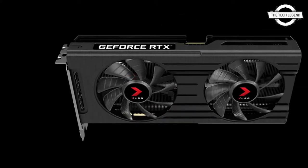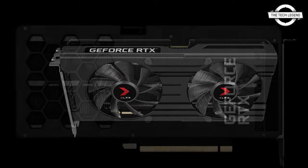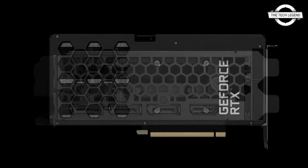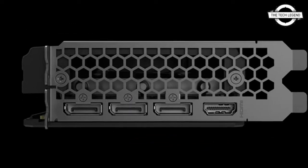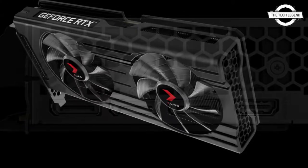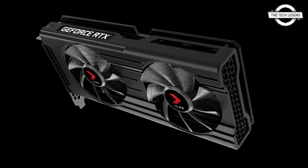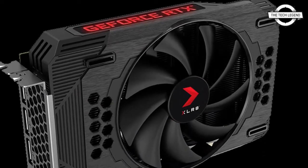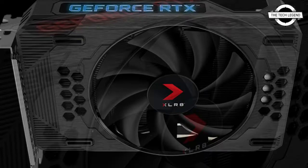The GeForce RTX 3050 brings the performance and efficiency of the NVIDIA Ampere architecture to more gamers than ever before. It is the $450 class desktop GPU to power the latest ray traced games at over 60 fps, and it comes with second generation RT cores for ray tracing and third generation Tensor cores for DLSS and AI.